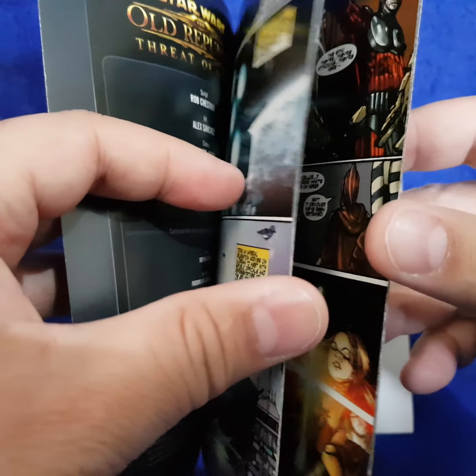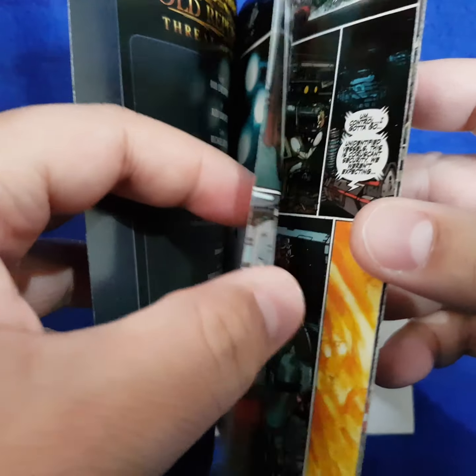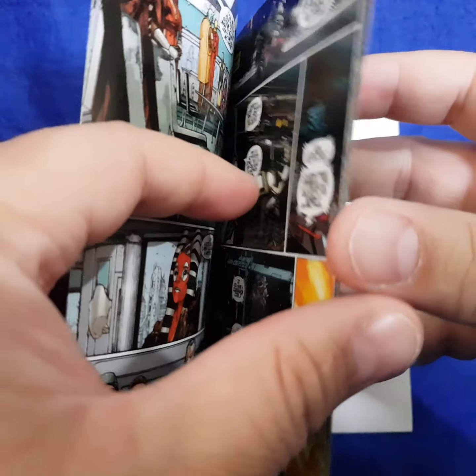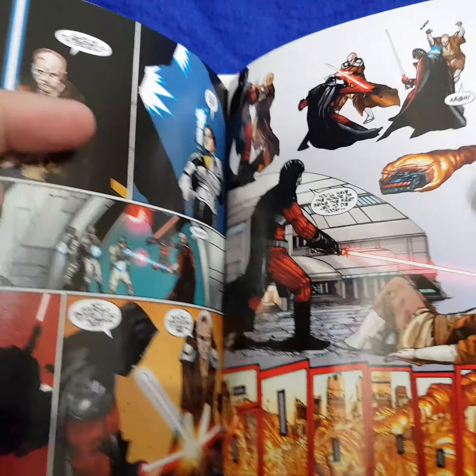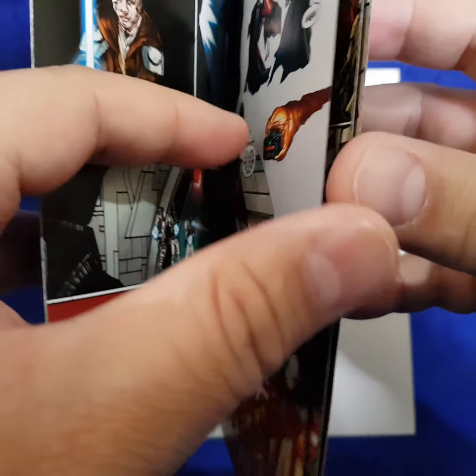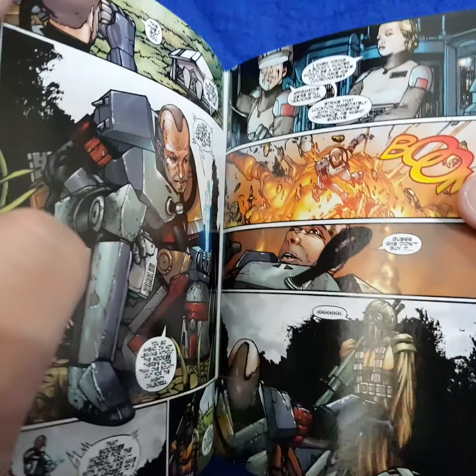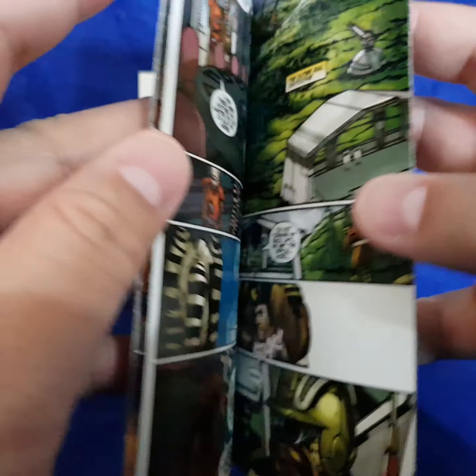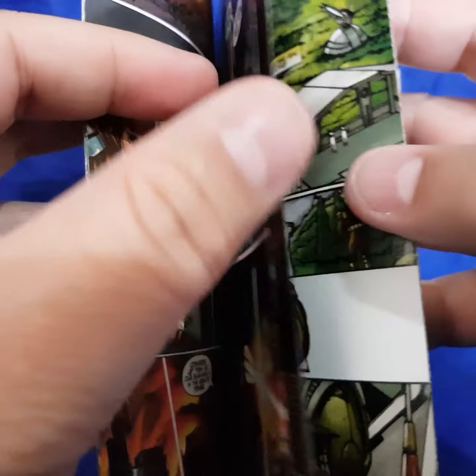Now I'm going to show you the interior of the book, which is what not many people have seen. There is the credits page. Now look at this date here — hopefully the camera will get into focus — it says July 2009. And here are the pages.